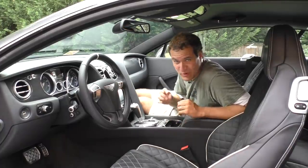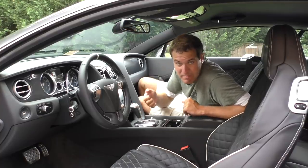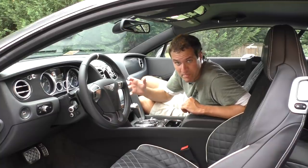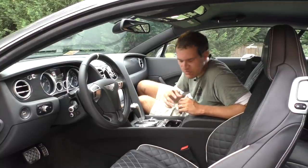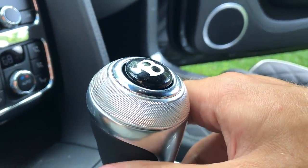I'll start with one of my favorite little quirks about this car, and that's the B logo on the shift lever. You press the Bentley B logo to shift between gears, which is already kind of cool, but the coolest part is that when you switch it over to manual mode, the B logo retracts into the shift lever because manual mode is sportier and you don't need to push the button to switch between gears anymore. Move it back over from manual mode, and the B logo pops right back up.